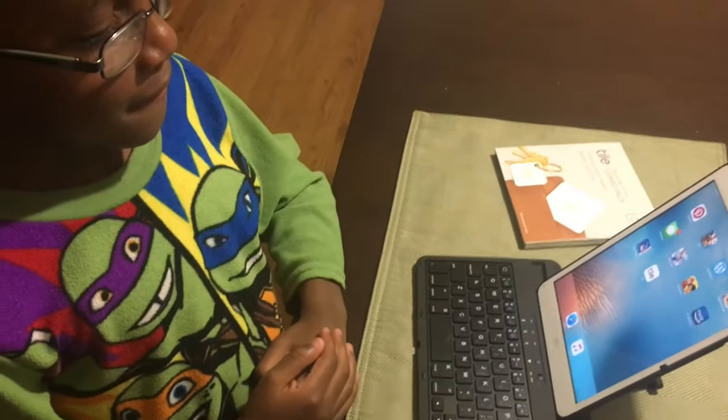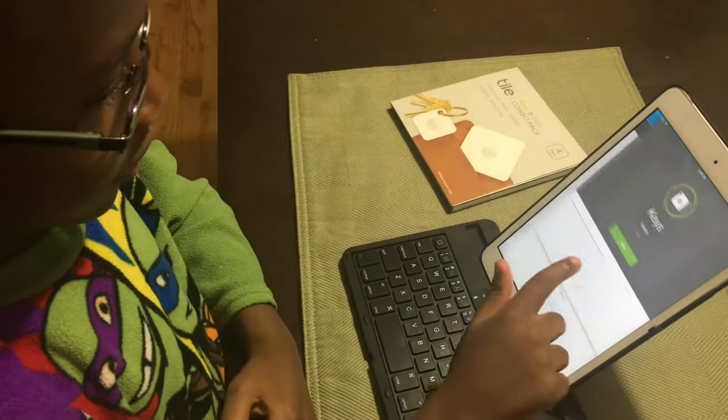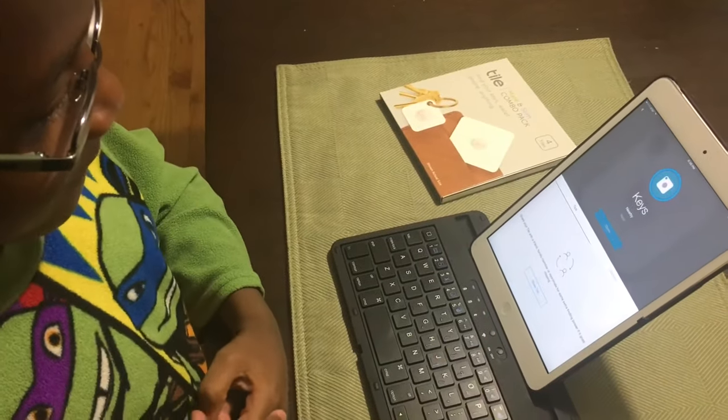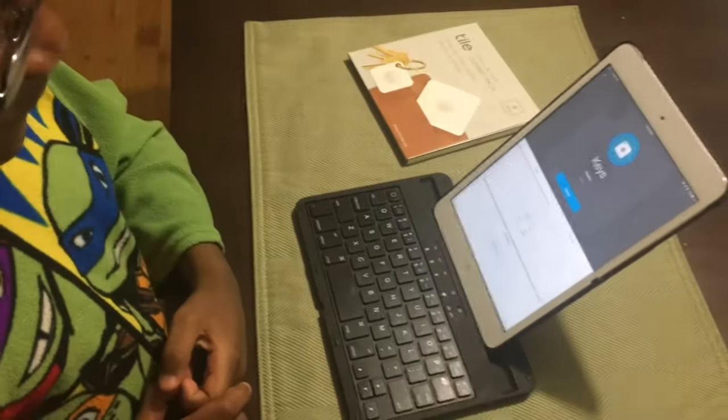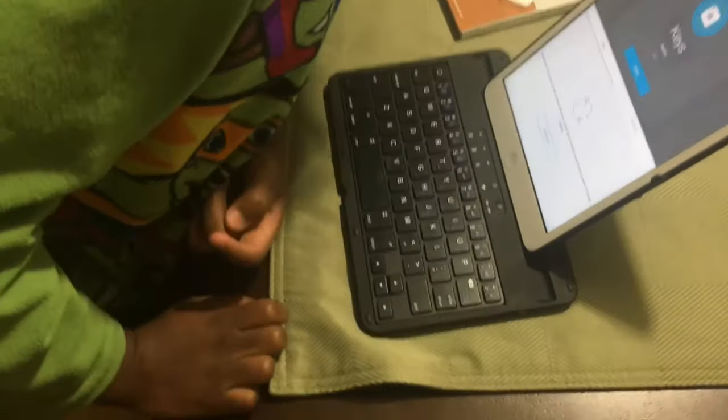I can't be the only mom who's about to head out the door and realizes not only do I not have my keys, I can't find them anywhere. They're not in my purse, they're not by the door where we usually hang our keys. Thanks to the Tile app, I will never lose my keys again. Hey AJ, can you open the Tile app for mama? Help me find my keys. Oh my goodness — that sound means they were in my back pocket the whole time.